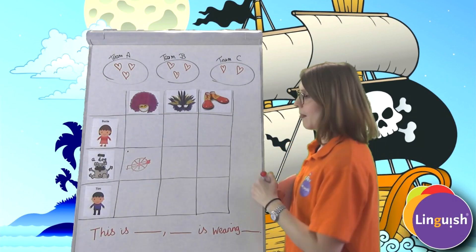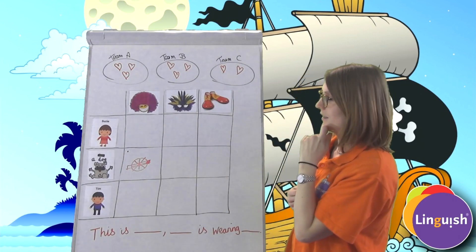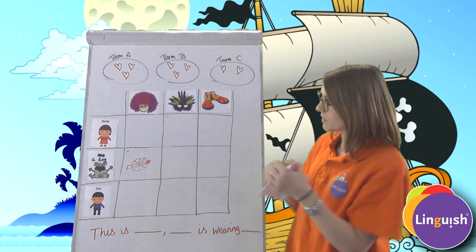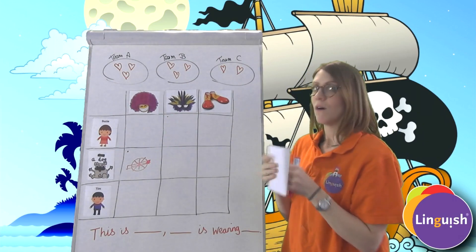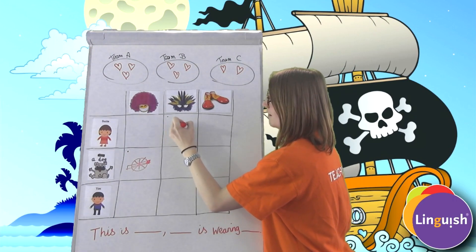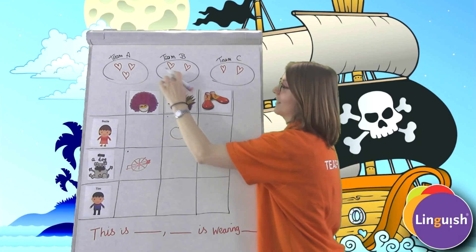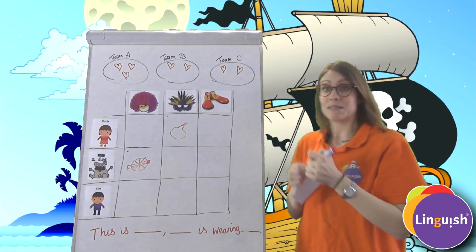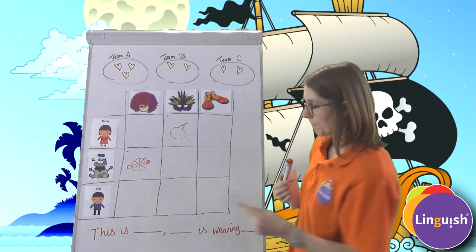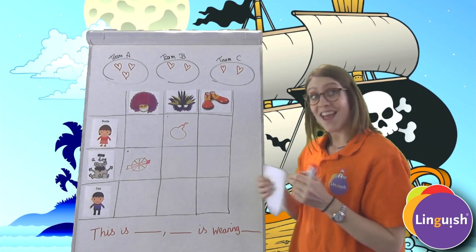Team B, can you choose a box? 'This is Susie. She is wearing a feather mask.' Fantastic, well done. You have discovered a bomb, so Team B, you lose a life.